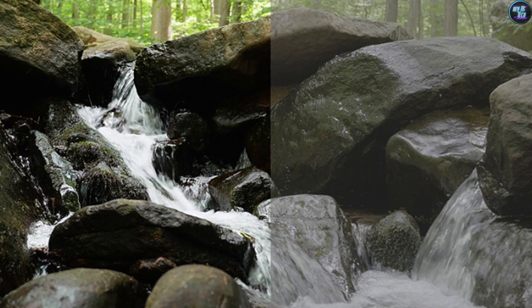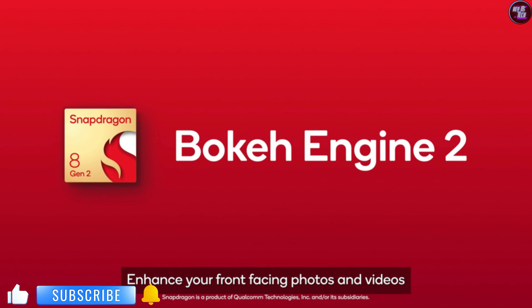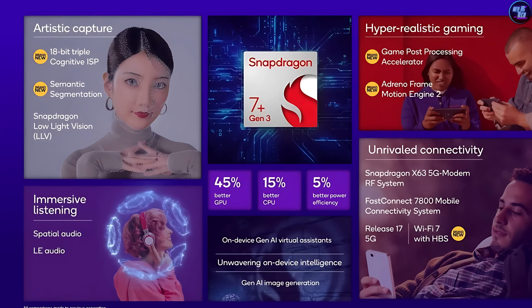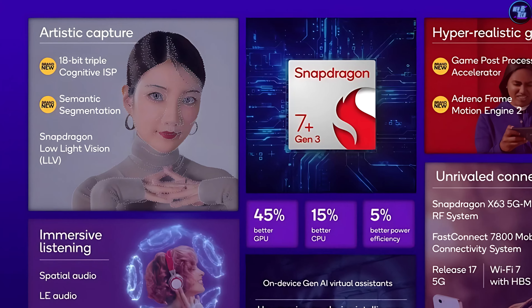It can also record in various HDR formats such as HDR10, HDR10+, HLG, and Dolby Vision. Additionally, this chipset includes advanced features like Bokeh Engine 2, ProSight, Snapdragon low-light vision, video super-resolution, multi-frame noise reduction, and locally motion-compensated temporal filtering, all of which enhance its video recording capabilities significantly.